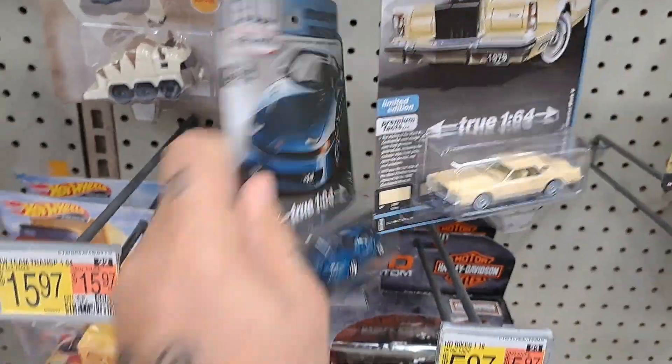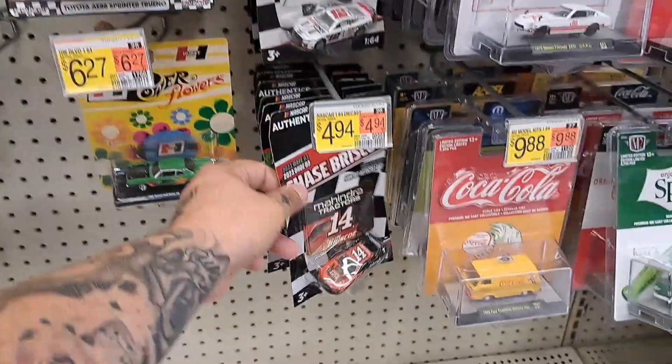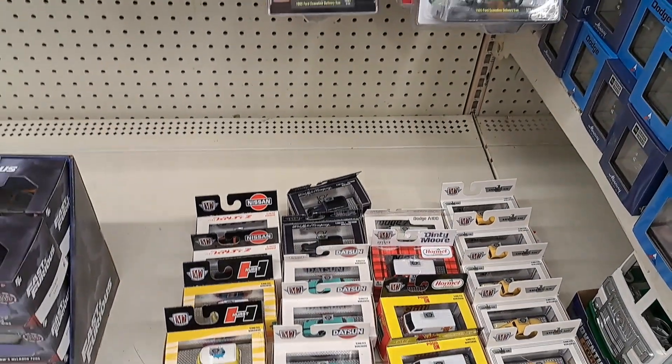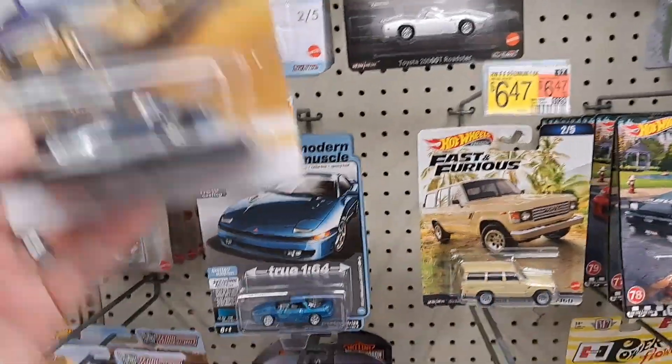Check this one out — of course they got the race ones. We got some of these M2s down here. Really about the same kind of stuff over here, got some different ones here.